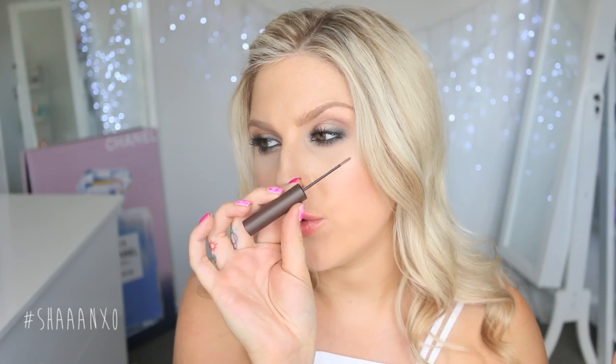I also got a Tarte Colored Clay tinted brow gel — I think Nikki Tutorials talked about it. This is in the shade Taupe and it's basically a brown mascara for the brows, but what intrigued me was how tiny the little wand is. I feel like it's going to be amazing.